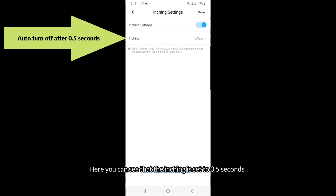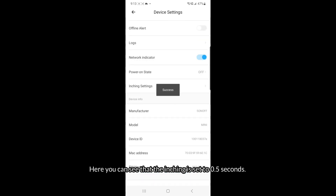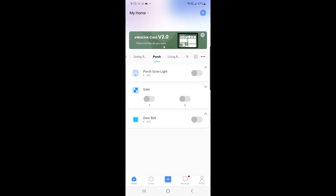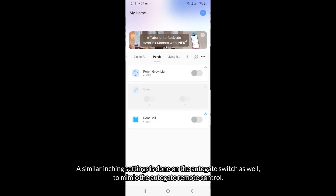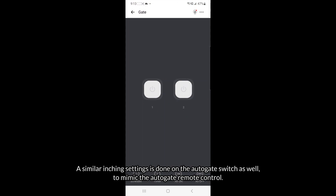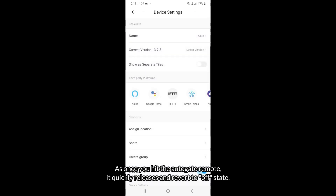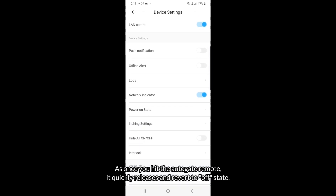Here you can see that the inching is set to 0.5 seconds. A similar inching setting is done on the autogate switch as well, to mimic the autogate remote control, since once you hit the autogate remote it quickly releases and reverts to the off state.